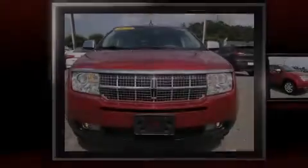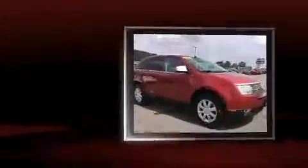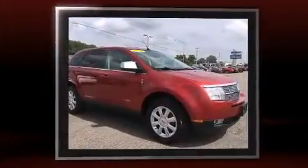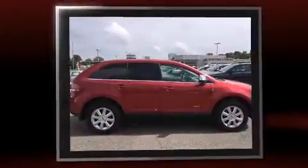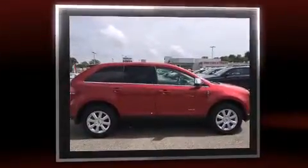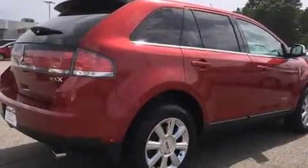Sensibility and practicality define the 2008 Lincoln MKX. Under the hood you'll find a six-cylinder engine with more than 250 horsepower, providing a smooth and predictable driving experience.